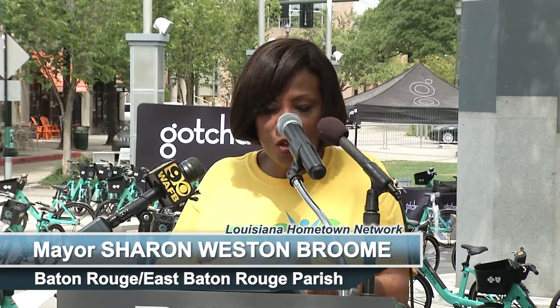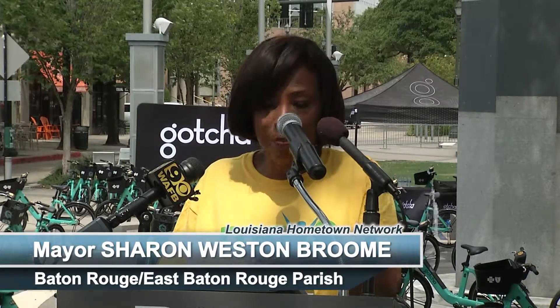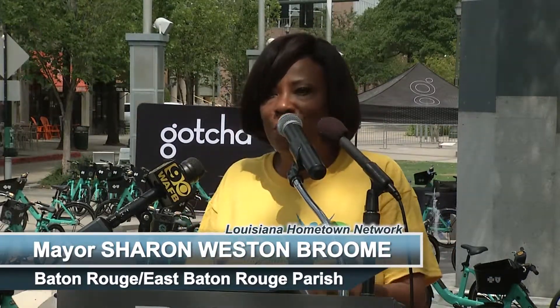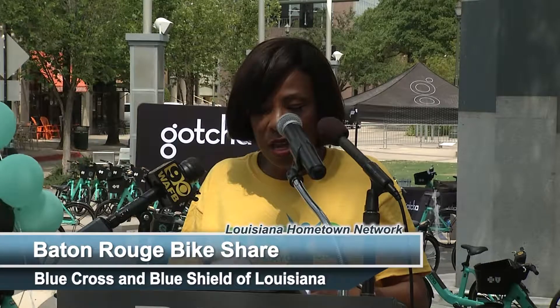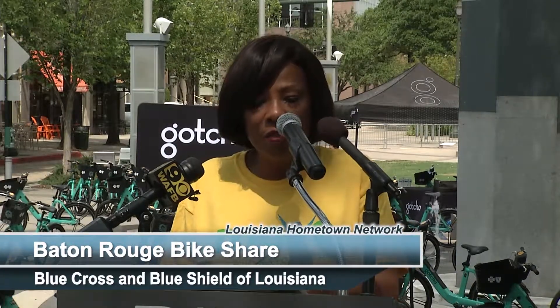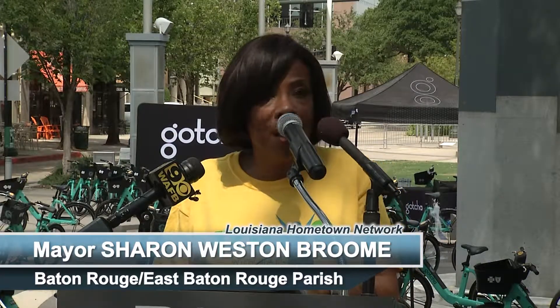I look forward to continuing to work with all of you as we strive to improve our citizens' and visitors' ability to access bike share in new areas of our parish. I also want to give a shout out to Front Yard Bikes, who put me on my first bike with Move with the Mayor, and who are here today to join us with our educational partners such as Southern University and LSU.